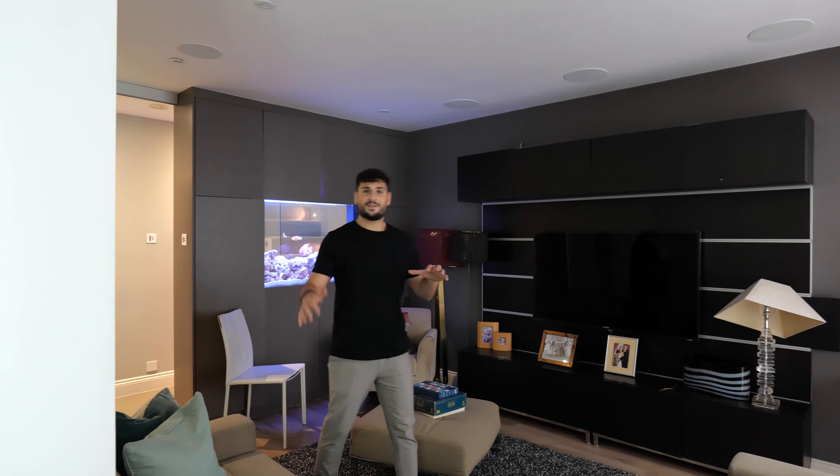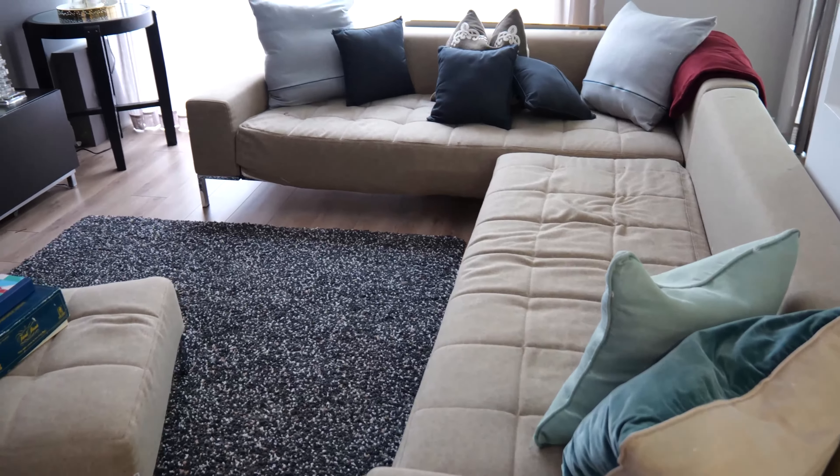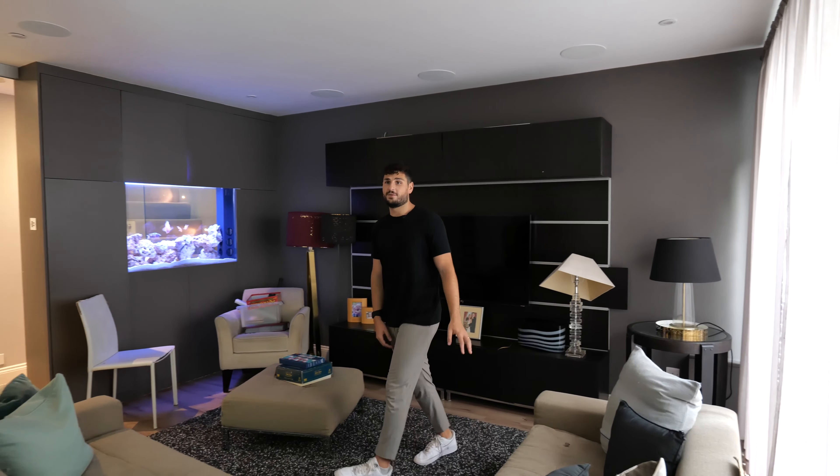Down here they've actually called this a snug chill room — a den, whatever you want to call it. But they've got this cool wraparound sofa and TV, just for chilling out and relaxing. Love it.